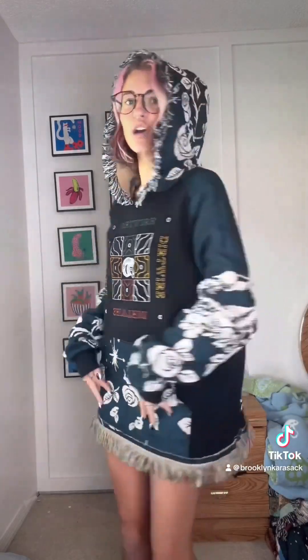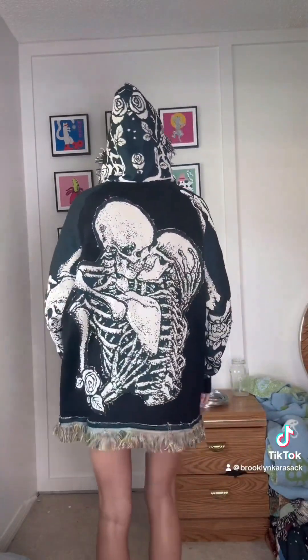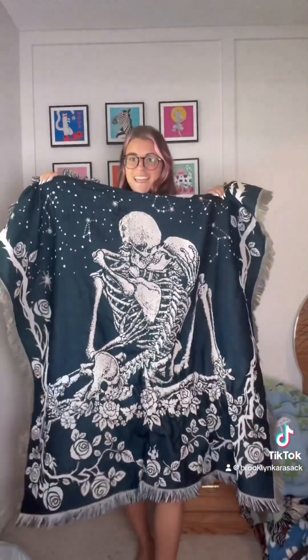I got this Dirt Wire hoodie with a really cool graphic on it and I think I'm gonna change out some parts of it to make it a little funkier with these rose and skeleton graphics that I got from this woven blanket.